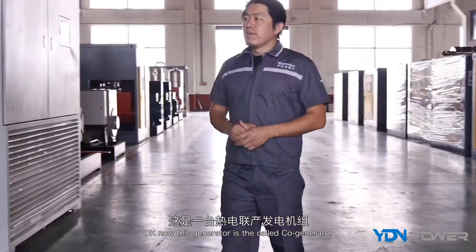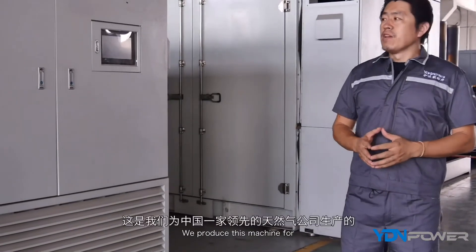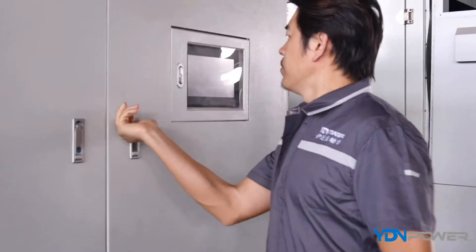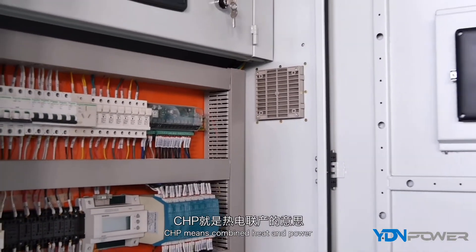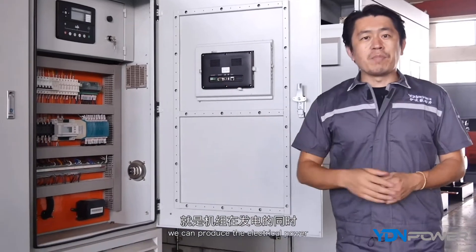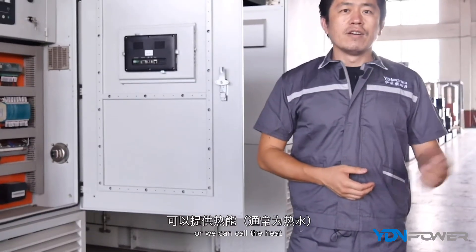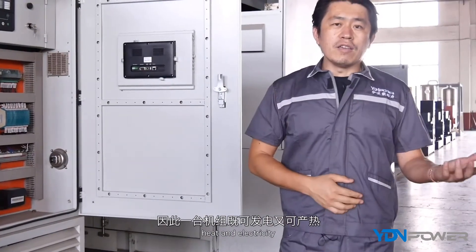This generator we call a co-generator, also known as a CHP generator. We produce this machine for a leading gas company in China. CHP means Combined Heat and Power. With this generator, we produce electricity for power, and at the same time we supply thermal energy — heat. So with one generator, you get two different outputs: heat and electricity.